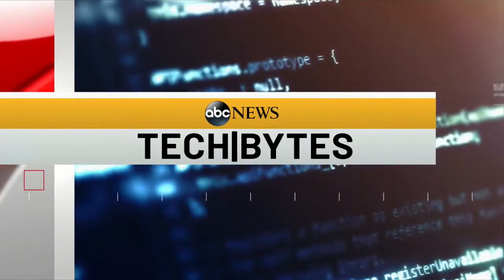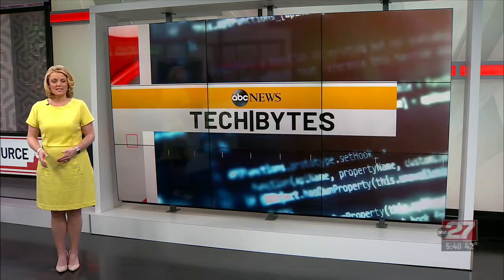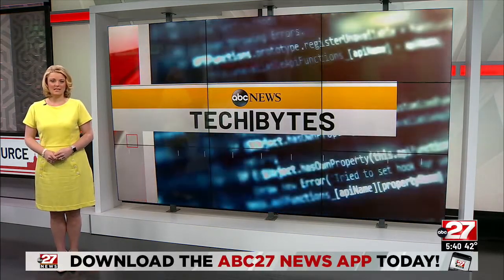In today's Tech Bytes, Amazon Fire TV Cube customers with hearing loss can now stream audio right to their hearing aids. ABC's Mona Khosar Abdi has the details.